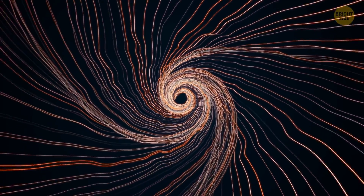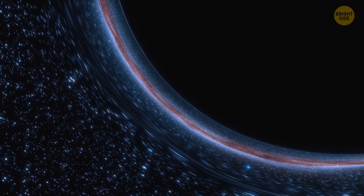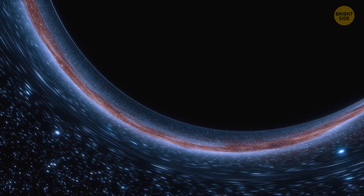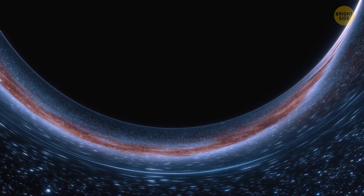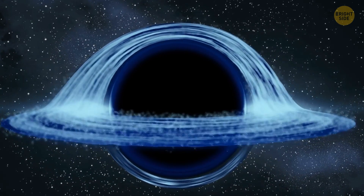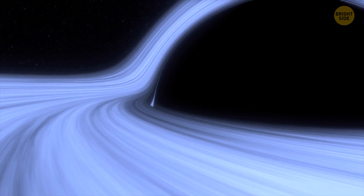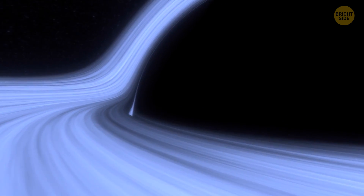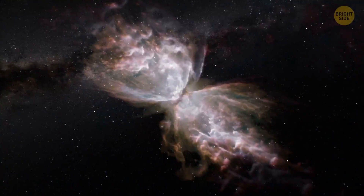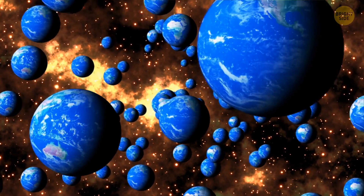At one point, the gravitational force that affects your head is much stronger than the one that affects your feet — then you turn into spaghetti. But if you choose a supermassive black hole like the ones at the centers of galaxies, the gravitational force increases gradually. They can be millions of times heavier than the sun, and the force on your head and feet will be almost equal. Maybe if you survive the fall into such a massive black hole, you'd find yourself in a completely different universe where different laws of physics apply — but so far, this is just a theory.